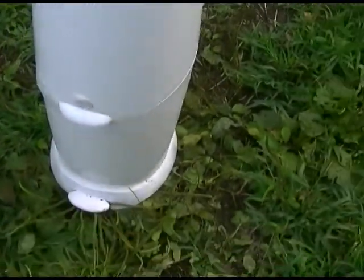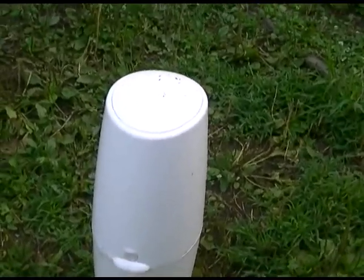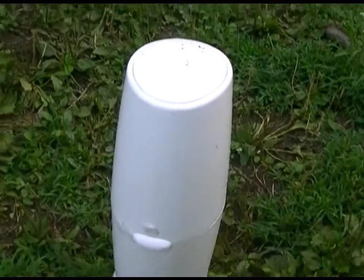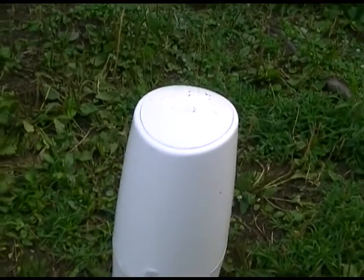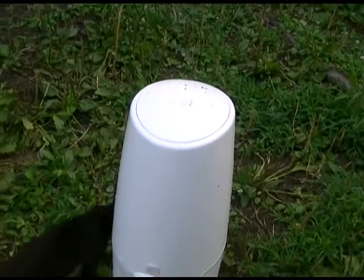Two things happen now. Remember, this is designed for diapers - it keeps in the smell very well, and it keeps in the fruit flies. It does such a good job keeping in the fruit flies that on the inside of the top portion there were all kinds of fruit fly eggs that had been laid, but there were none in my house. They did not ever get out of this thing.